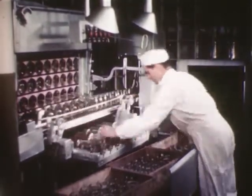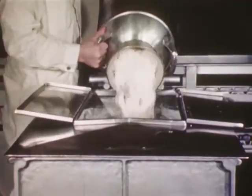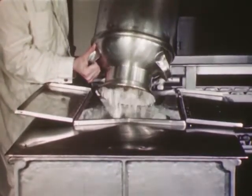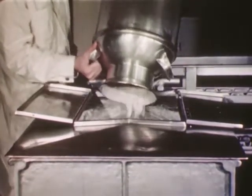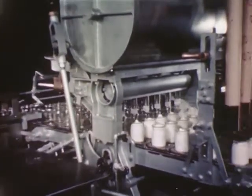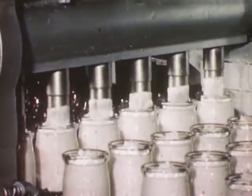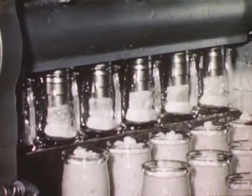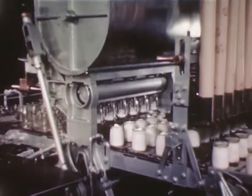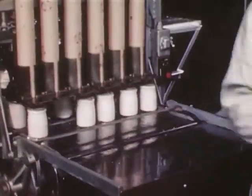Cheese jars are washed and sterilized in the same careful way as all glass containers used for dairy products. After inspection, they travel along to the automatic filler. Cans of cottage cheese from the country plant are emptied into the stainless steel hopper of the automatic filler. This machine fills jars much like the milk bottling machine. Here, chive cottage cheese is being bottled — it pours in just the right amount and then caps the jars automatically. Cottage cheese goes to the cold room along with milk, cream, buttermilk, chocolate drink, butter, and eggs to be ready for delivery the next morning.